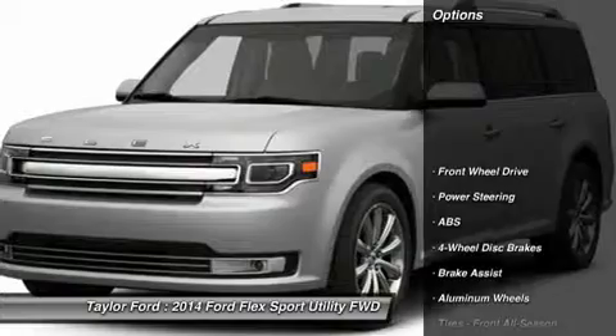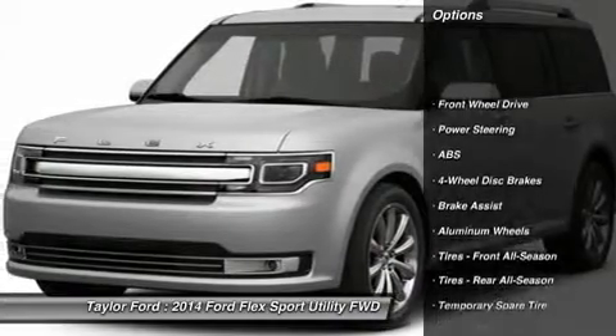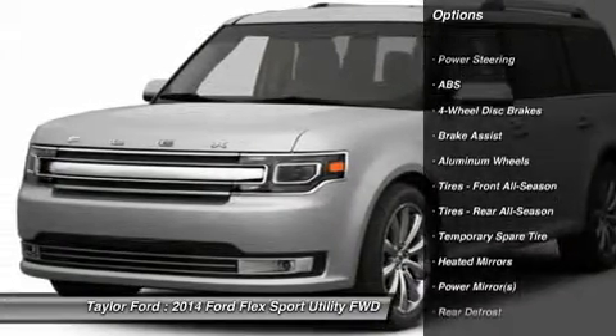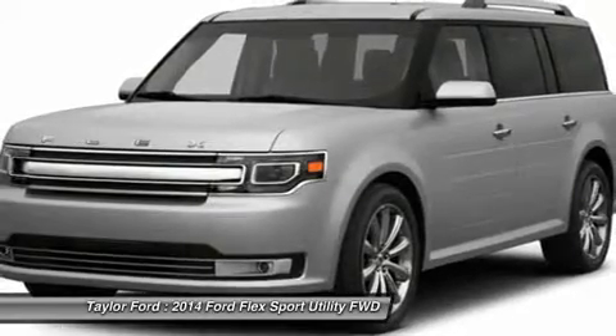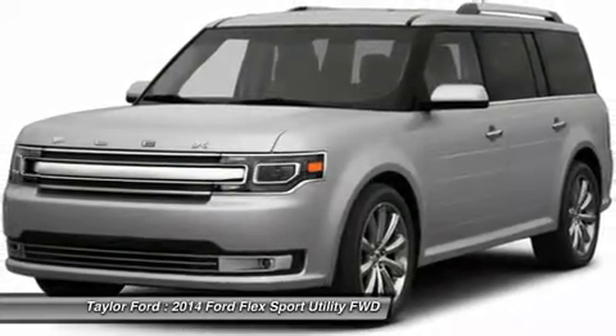Here are some of this vehicle's great options: power passenger seat, anti-lock braking system, steering wheel audio controls, air conditioning, adjustable steering wheel, and power steering.